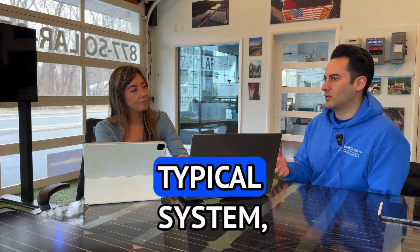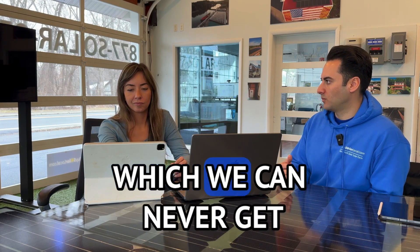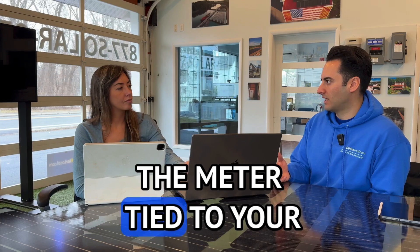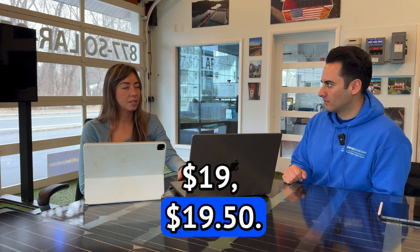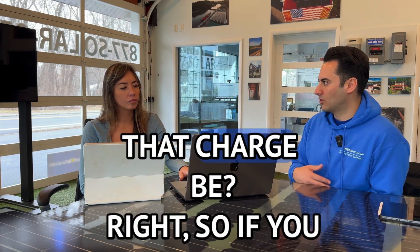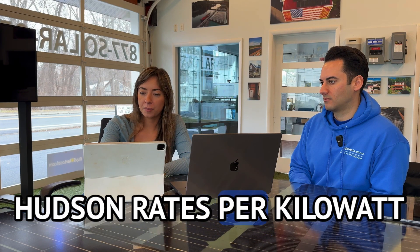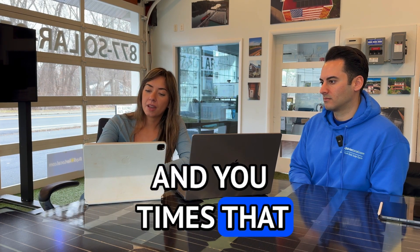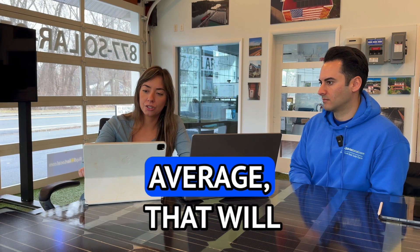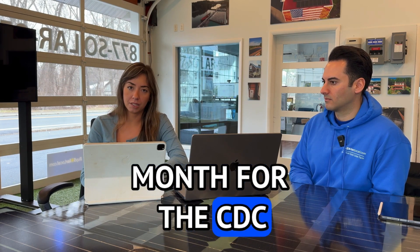So if we took a typical system in Central Hudson territory — roughly 10 kW — in Central Hudson territory you would have the meter charge, which we can never get rid of. That's tied to your house, which is $19.50. Plus the CBC charge for a 10 kW system. If you take $1.37 for Central Hudson rates per kilowatt and multiply that by a 10 kW system, which is the average, that will get you $13.70 per month for the CBC charge.